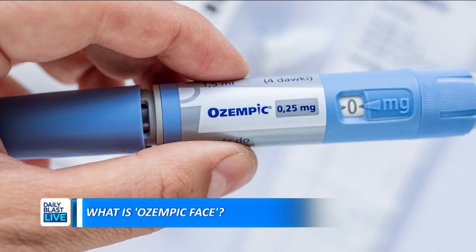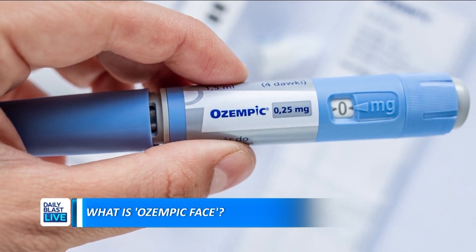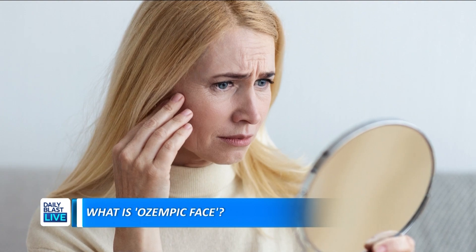There's been a lot of talk recently about Ozempic, the weight loss drug, which was originally for type 2 diabetes and has now exploded in popularity. But how safe is it? Some have reported having a more aged and exhausted appearance after using it, specifically in the face, which is being dubbed as 'Ozempic face.'